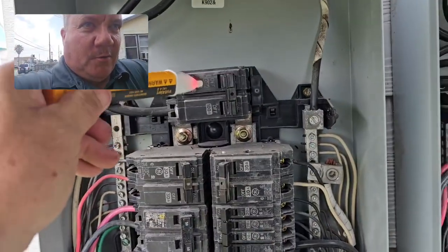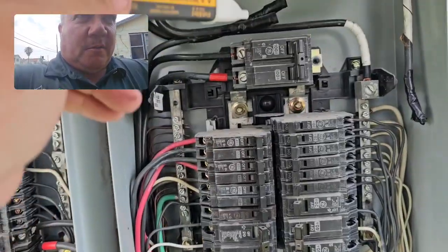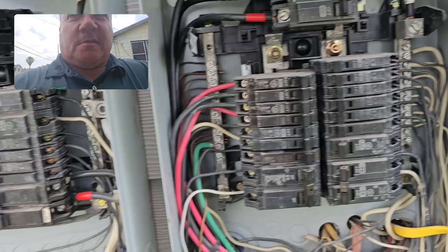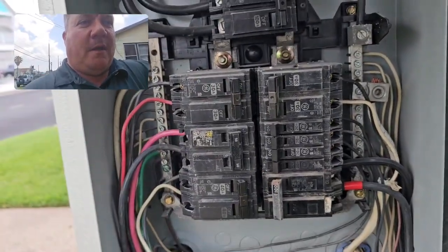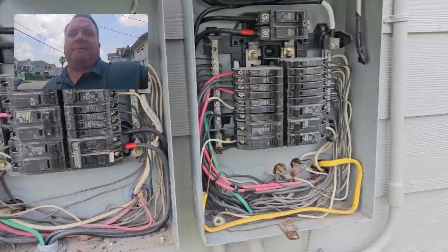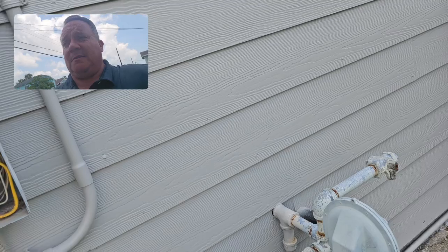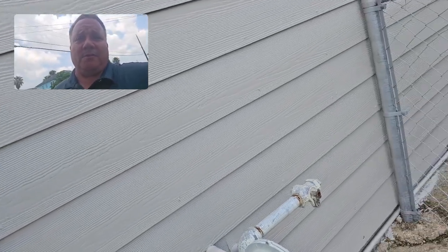What we have here is a 100 amp breaker up here and a 100 amp breaker here. You've got this whole load of this system, plus whatever on that one, all being fed off that single 100 amp breaker. Folks, that's a fire hazard — not to mention that this has got a bunch of electrical issues that need to be addressed.